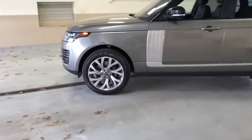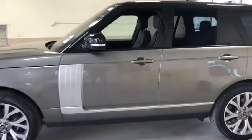Traction control. Power passenger seat. Dual airbags. Power steering. Center armrest. Active suspension system. Heated steering wheel. Power windows.